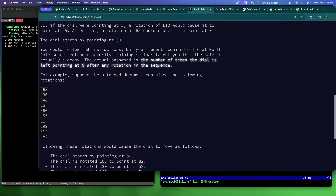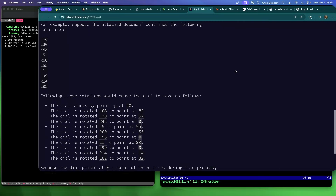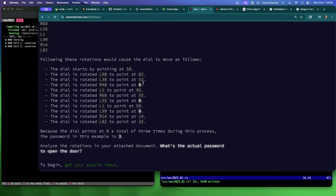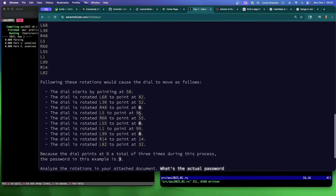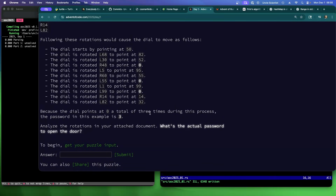You could follow the instructions, but your recent official north pole security training taught you that the safe is actually a decoy. The actual password is the number of times the dial is left pointing at zero after any rotation in the sequence. For example, if the dial points at zero three different times at the end of rotations, the password in the example is three.